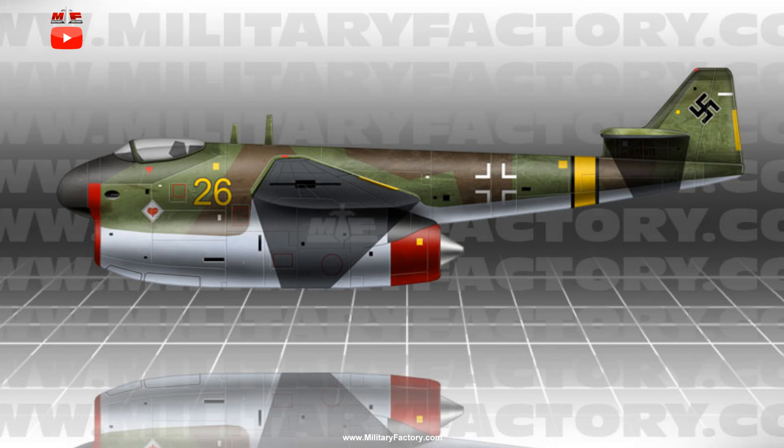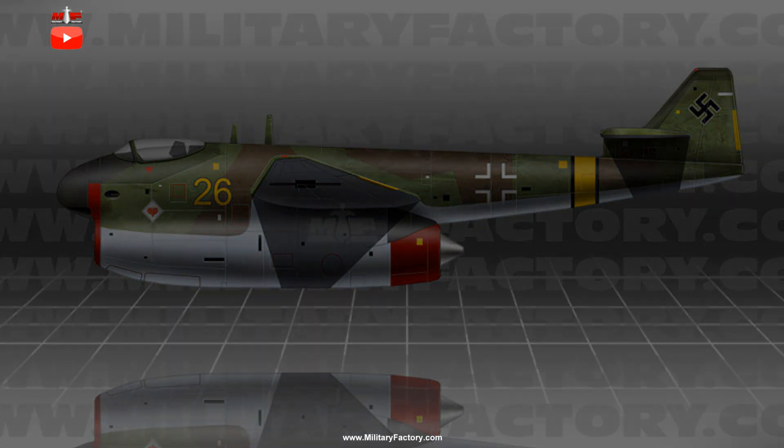Despite the promising nature of this interceptor fighter, the war situation doomed it and its powerful BMW engine. The BMW 018 program, eventually yielding just 3 test units, was ended before the end of 1944 and further development of the P.198 beyond some design work was not taken up. The existing BMW 018 engines were tested for a time longer but eventually scrapped prior to the German surrender of May 1945. The P.198, therefore, joined other potential what-if designs of the war, ending its days as nothing more than a paper airplane destined to never serve the Reich.